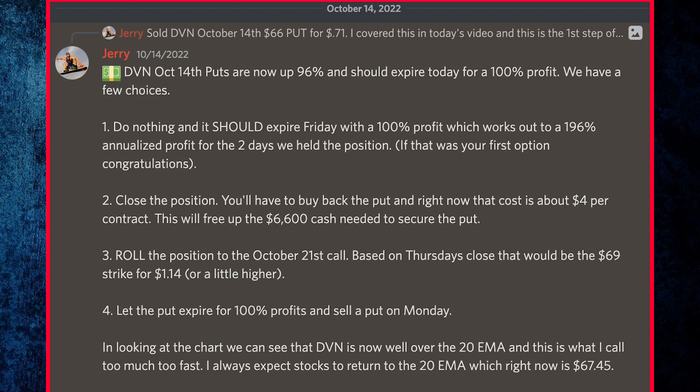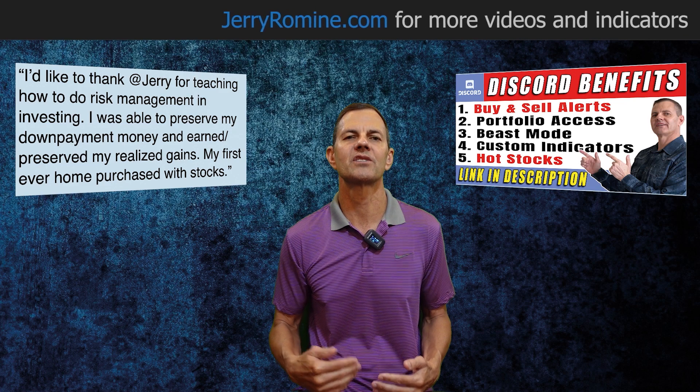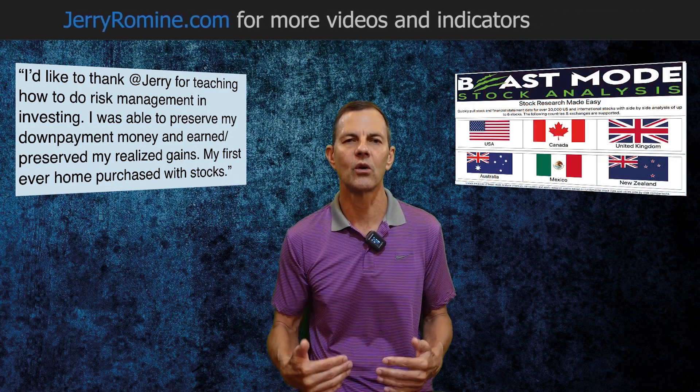Number four, we can let the put expire for 100% profits and sell a put on Monday. Looking at the chart, Devon Energy is well over the 20 EMA — what I call too much too fast. I always expect stocks to return to the 20 EMA, which right now is $67.45. This is why I only do the wheel and sell puts on stocks that I want to own. Always check the charts to know where your support and resistance are located.